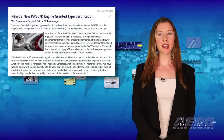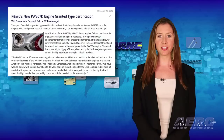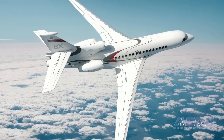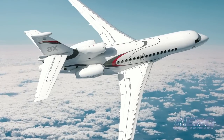Transport Canada has granted type certification to Pratt & Whitney Canada for its new PW307D turbofan engine. This engine will power Dassault Aviation's new Falcon 8X, a three-engine ultra-long-range business jet.